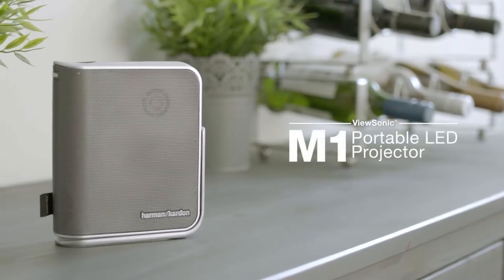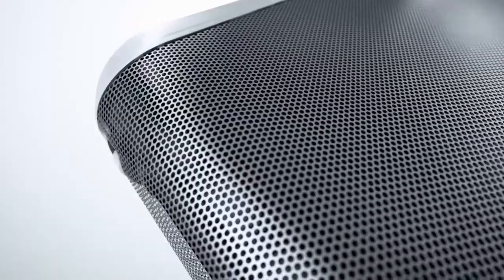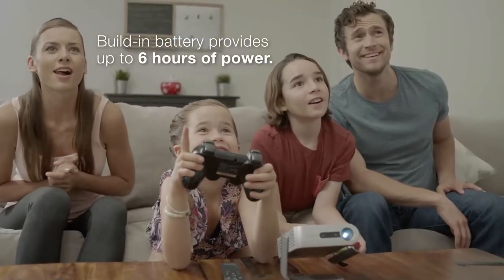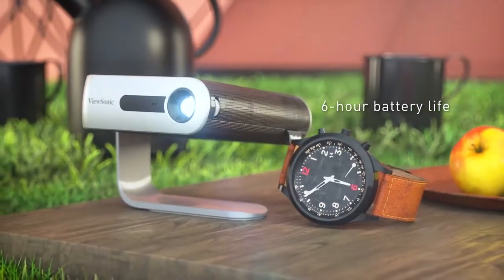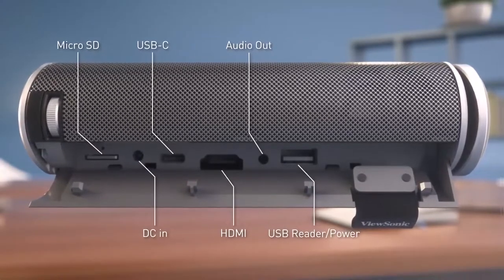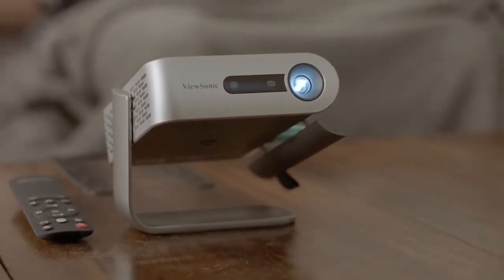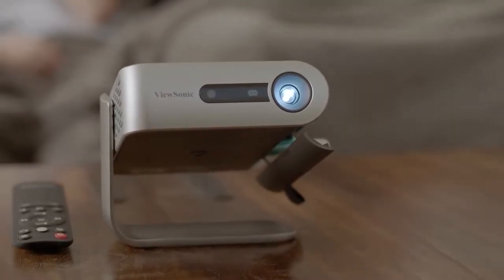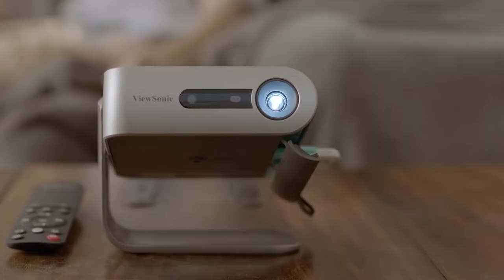ViewSonic made its projector as portable and long lasting as possible, but this meant giving up a few important features. First, the positives. The battery life on the M1 lasts for six hours and it features a nicely balanced variety of ports: one HDMI, a micro SD card slot, a USB port, and a USB-C port. It even features 16 gigabytes of internal storage, allowing you to save movies and TV episodes directly on the projector, so you don't need to bring a flash drive around with you.